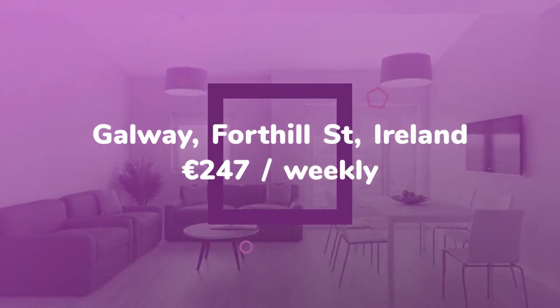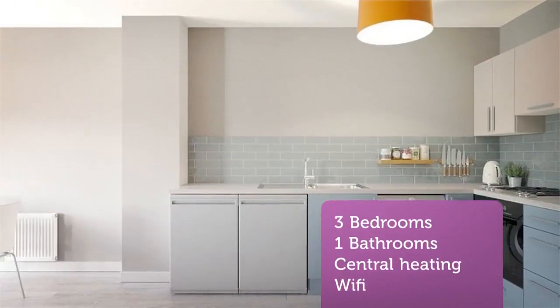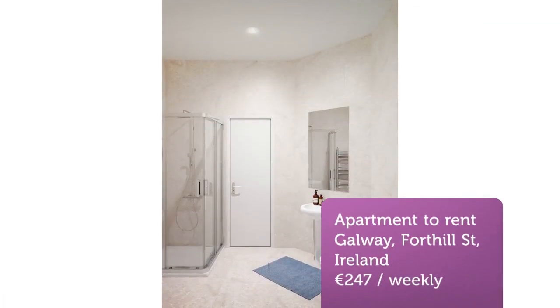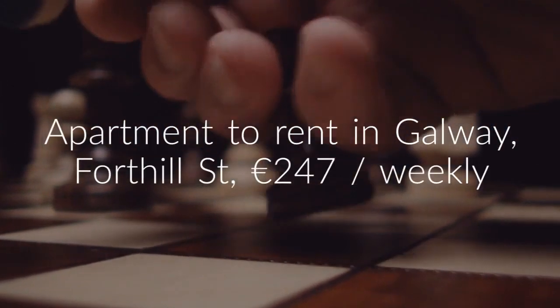We are currently taking bookings for these spacious apartments, which are positioned in the historic heart of Galway City, with every amenity nearby, including Eyre Square Shopping Centre and Galway Ceannt Railway Station, as well as a wealth of cafes, restaurants, and shops. The location is just a 12-minute walk to NUI Galway, or a 15-minute cycle to GMIT.